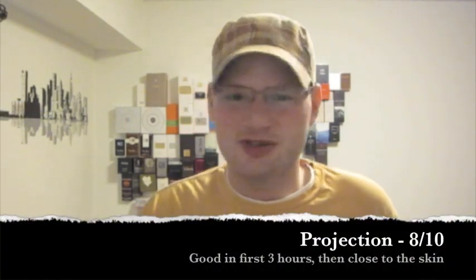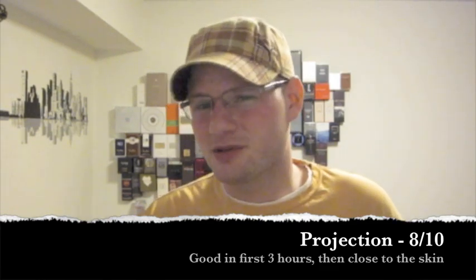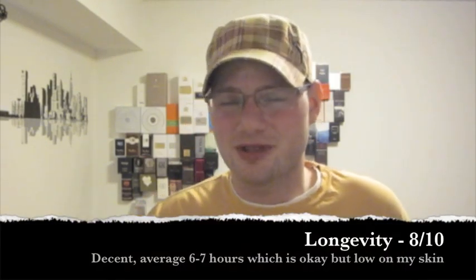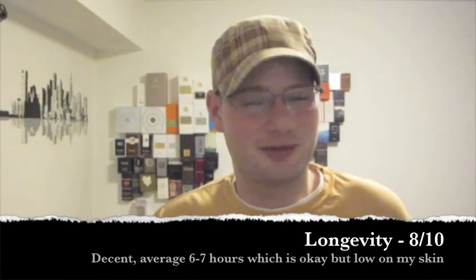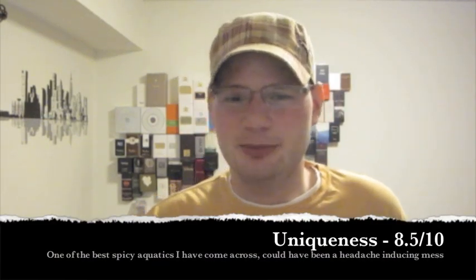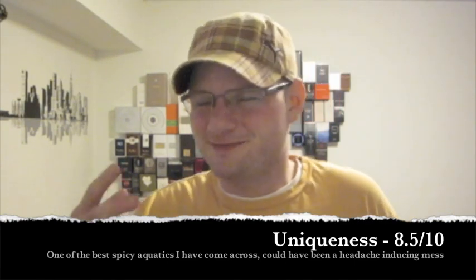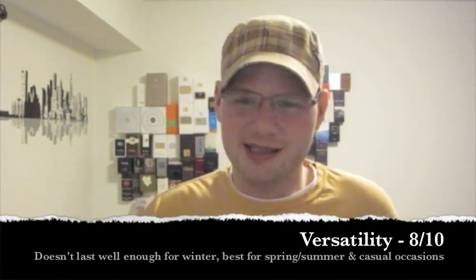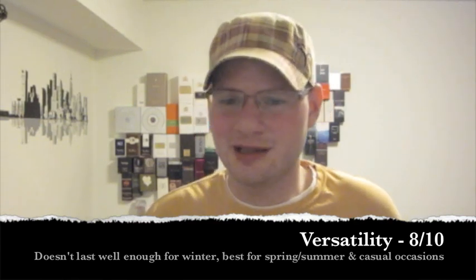As far as projection, it's only going to get an 8 out of 10. It's really good in the first three hours or so, but then it does get close to the skin and it's not as good as I'd like, though it's not awful. As far as longevity, it's only going to get an 8 out of 10 — I'm getting maybe six to seven hours, which is not very good for my skin. As far as uniqueness, I'm going to give it an 8.5 out of 10; the spicy aquatic type has been done before but usually ends up being a mess. The cardamom, melon, coriander, and aquatic accord combination is fairly unique to my nose. As far as versatility, I'll give it an 8 out of 10 — it can be worn in any season, but doesn't last well enough for winter. The cardamom, coriander, and vetiver make it more versatile than just a fresh fragrance, though I still think it's best for spring and summer.